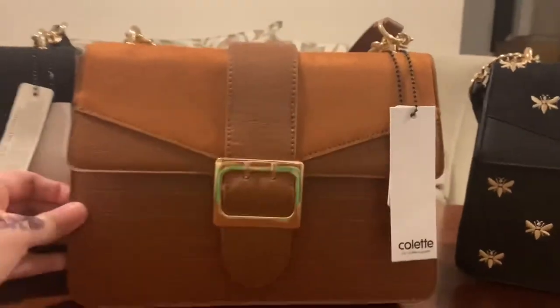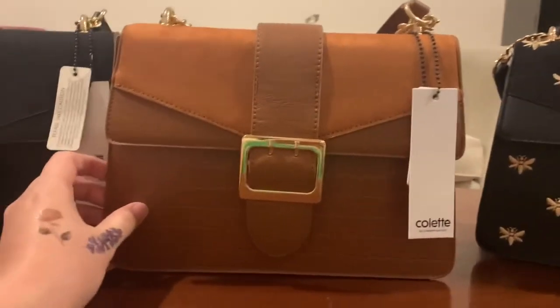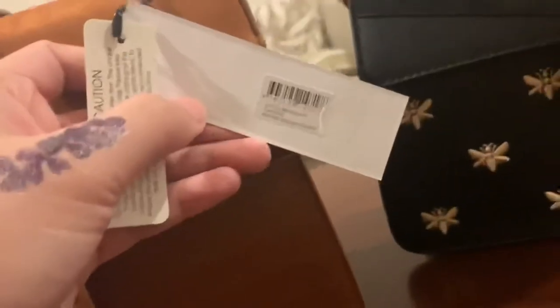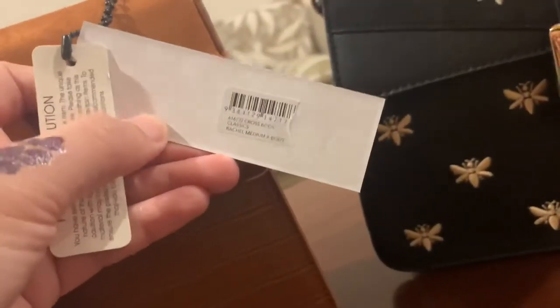This is the second bag, which is in tan color. It is also a multi-textured faux leather mixed with a suede-like material, and here is the code for this bag.